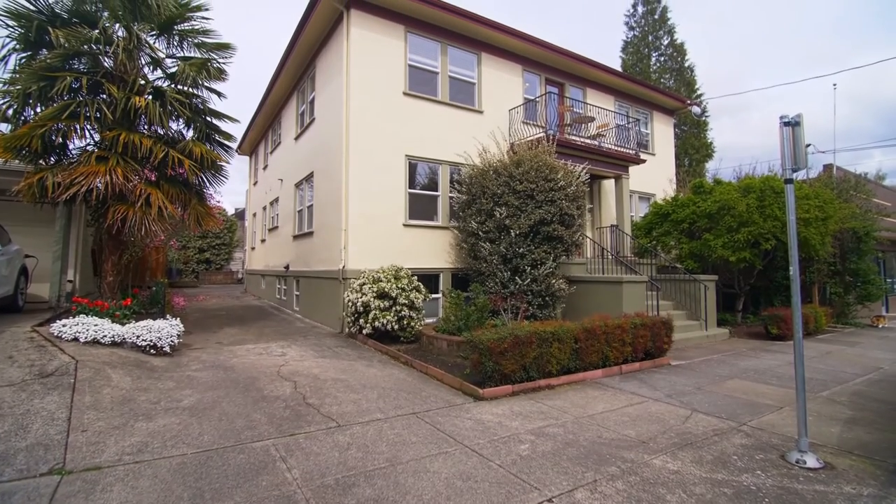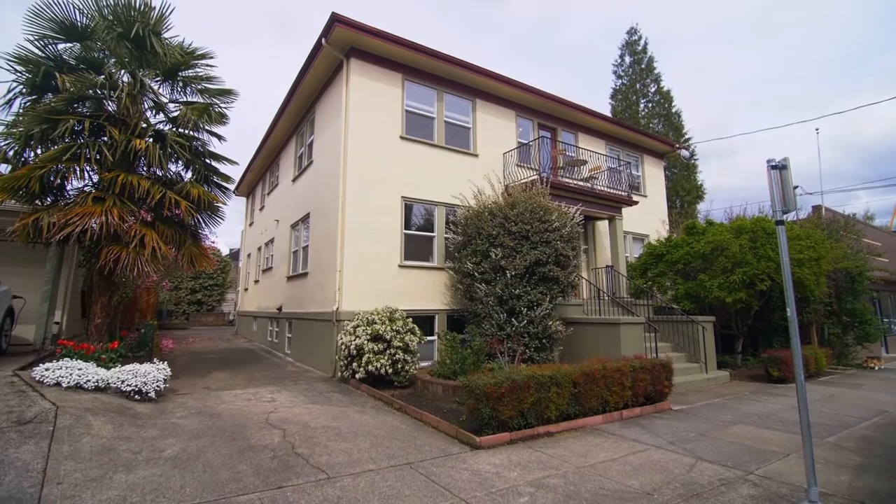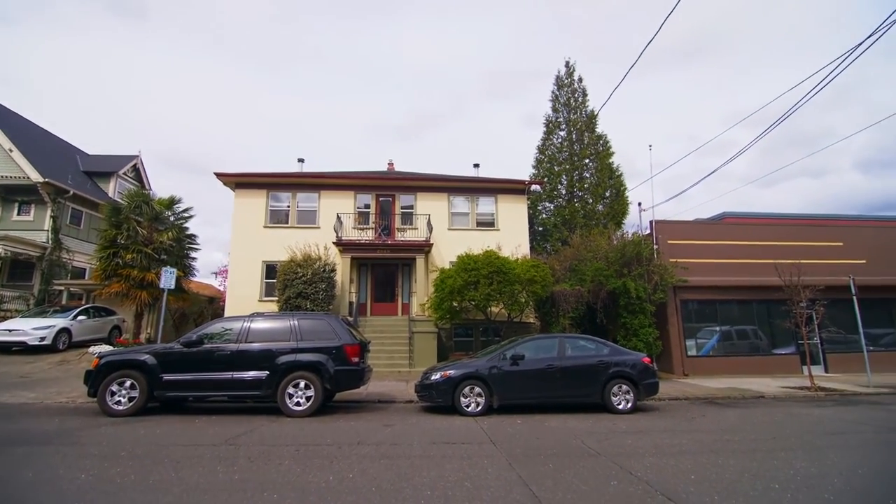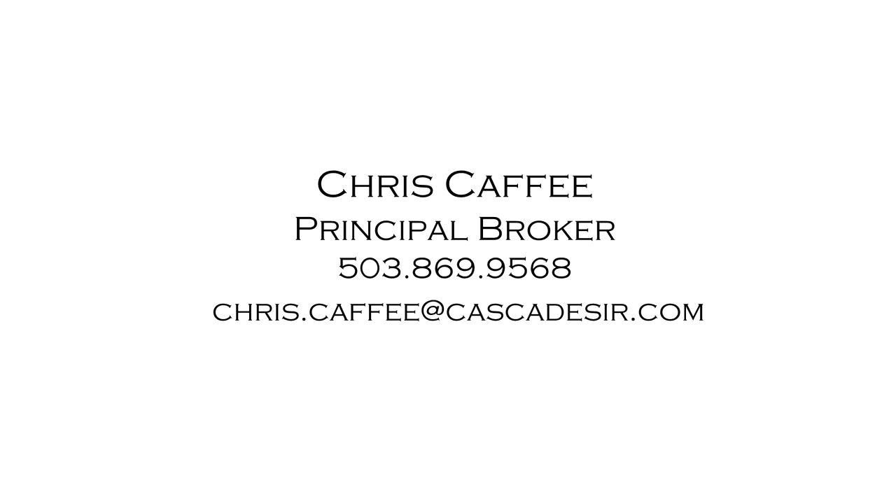A beautifully updated Knob Hill condo — it's all here ready for you to call home. For more information or to schedule your own personal tour, please contact Chris Caffey with Cascade Sotheby's International Realty at 503-869-9568.